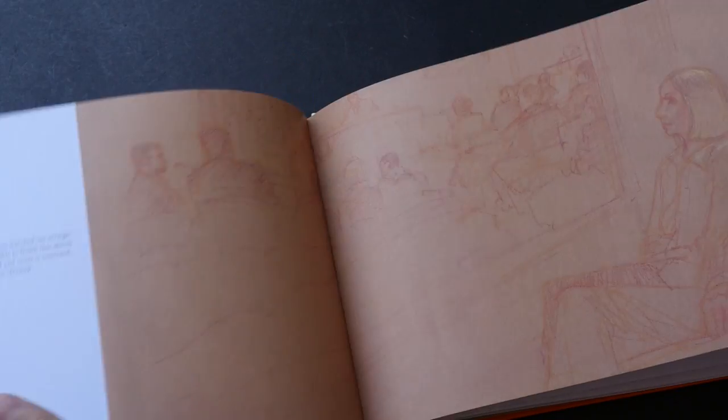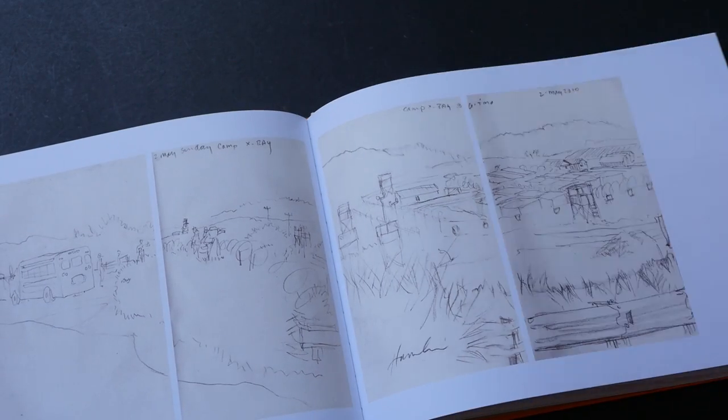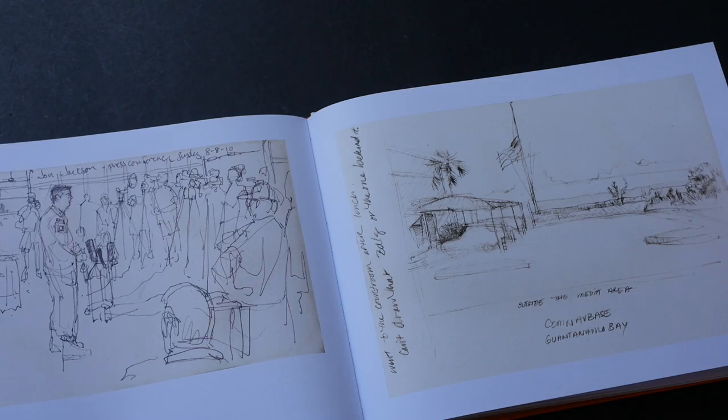These are some of the loose sketches made outside of the courts. They are not colored — just very loose captures of scenery outside.